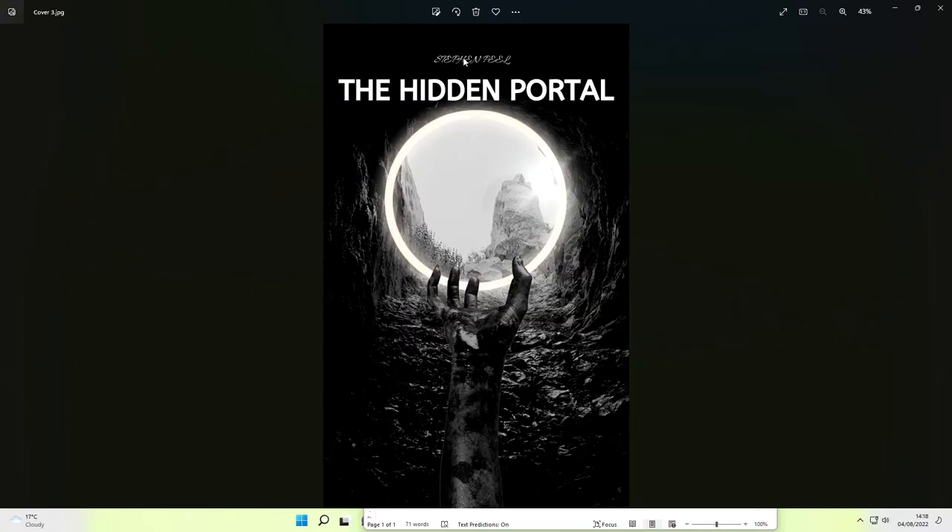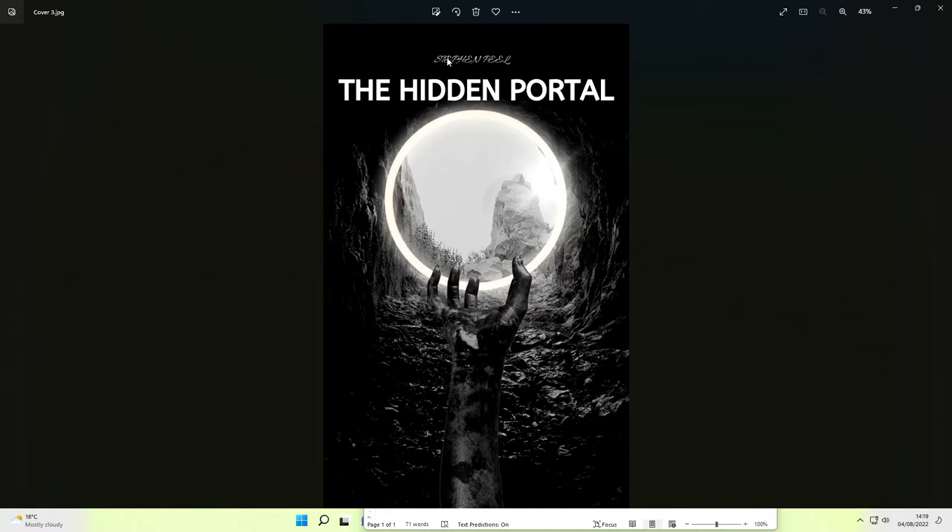You can have it wherever you wish — it's your book after all. The author name here, I'm just using mine for now. So we've got Stephen Peel, 'The Hidden Portal.' I mean, that looks clear enough, but is there any impact there? The problem we've got is the author name — it's right up there, out of the way, it's hard to read. What people want to be able to do is, while it's up on the bookshelf or on Amazon or on the internet, they want to be able to see instantly what the title is.